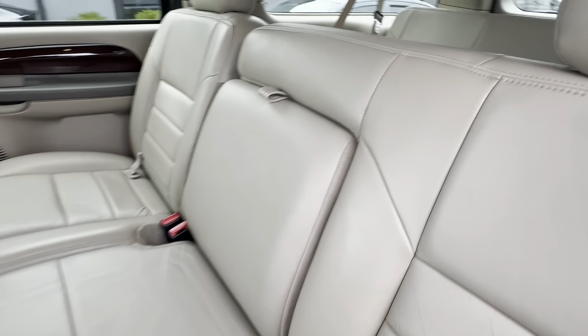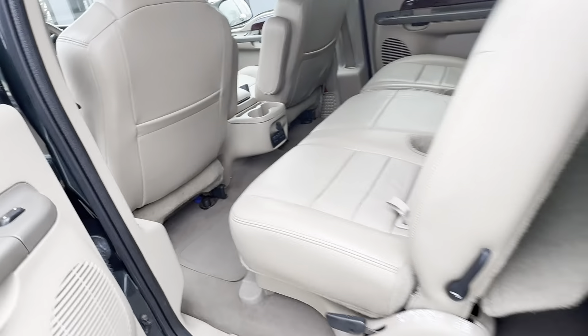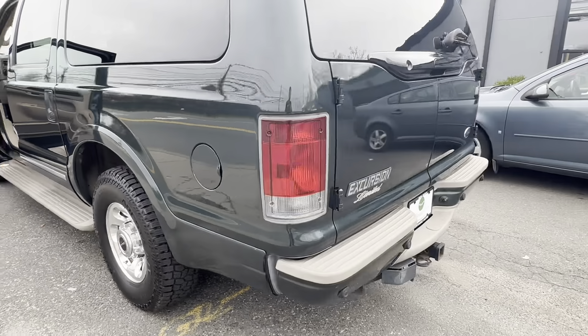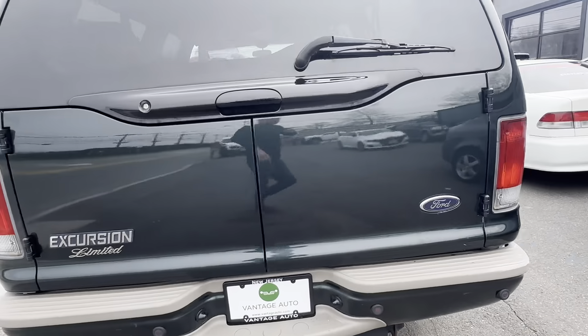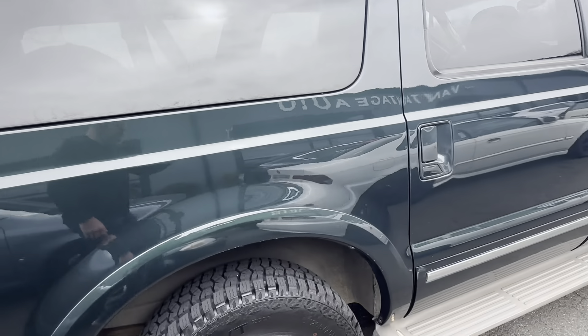A really clean interior, no odors of any kind. Not perfect, but like a really nice truck.